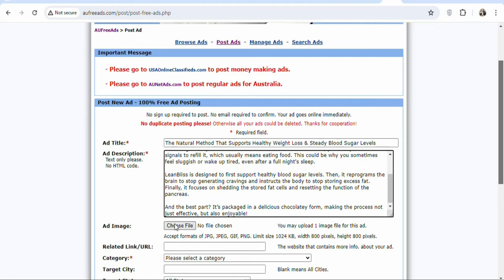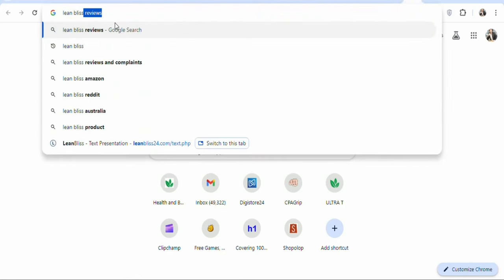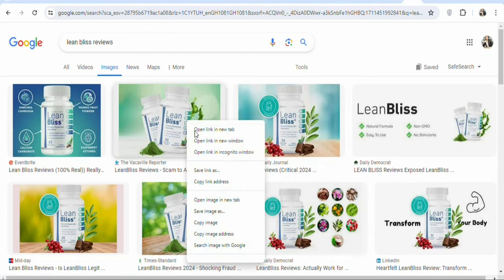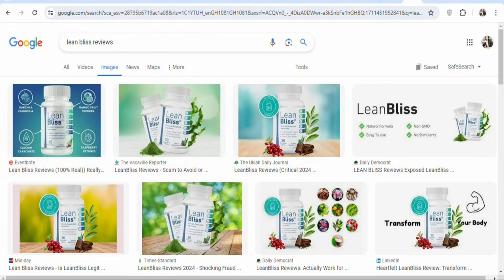The next step is that you have to upload images of the offer. To get images of the offer, you can search for the name of the offer on Google — let's search for Lynn Bellis. Once you search for it, select 'Images.' You'll be able to get images of the offer. Right-click on any image that you want and select 'save image.' Once that is done, click on save so that you can save the image to your device.